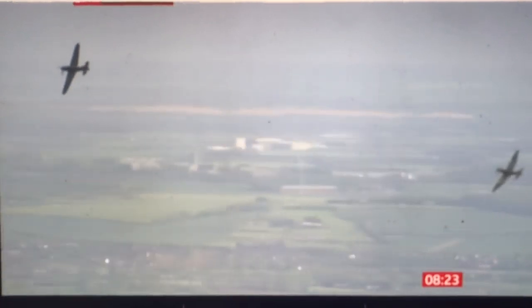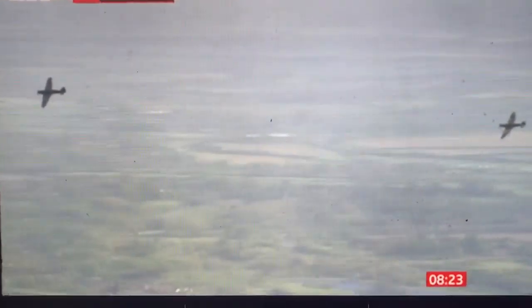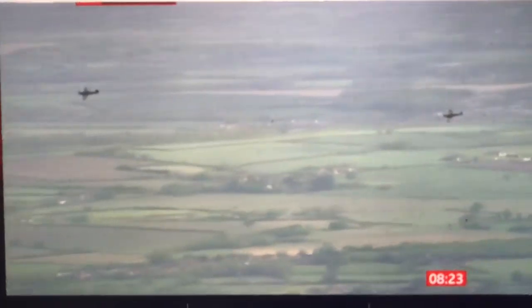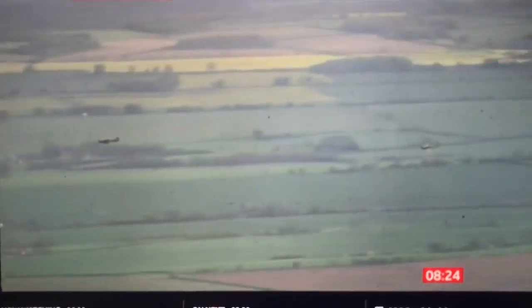We have a Lancaster as well, and there are only two flying in the world, so we're incredibly lucky. Being based in Lincolnshire to have a Lancaster in the heart of Bomber County is something really special, and the whole of the UK public love seeing her during the summer. A fixture at airshows right across the UK in the summertime.